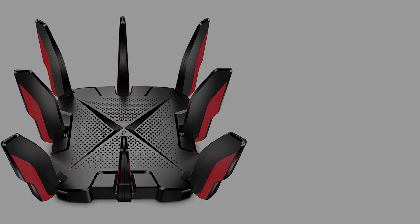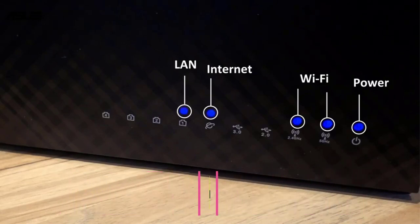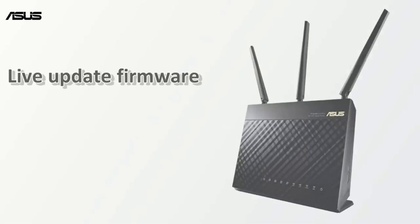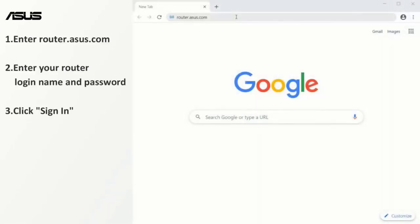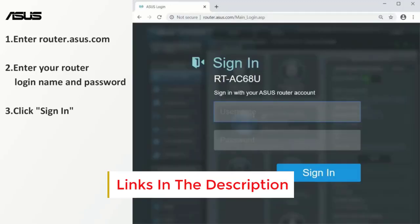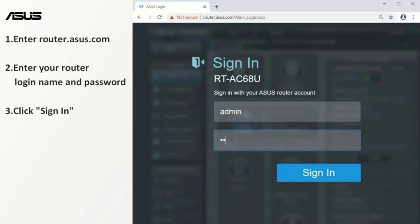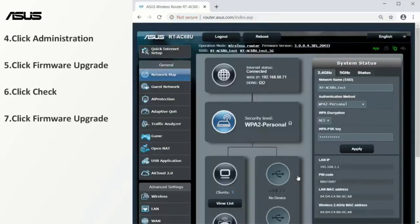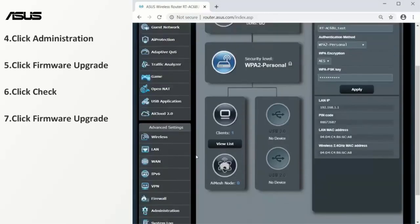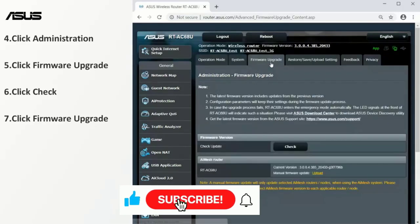Number 5: Asus ROG Rapture GT-AX11000 Pro. The Asus ROG Rapture GT-AX11000 Pro may be expensive, but it's one of the most capable routers we've ever seen if you're primarily going to be connecting your gaming PC via Ethernet cable. Crammed with lightning-fast wired ports, this router offers a 10GB LAN/WAN port, a 2.5GB WAN port, and 4 1GB LAN ports. The router also supports link aggregation, offering the potential for truly massive bandwidth and future-proofing. There's also one USB 3.2 Gen 1 port and one USB 2.0 port.